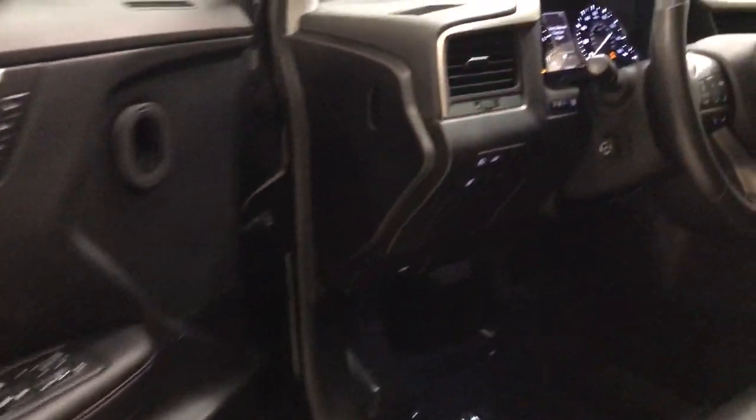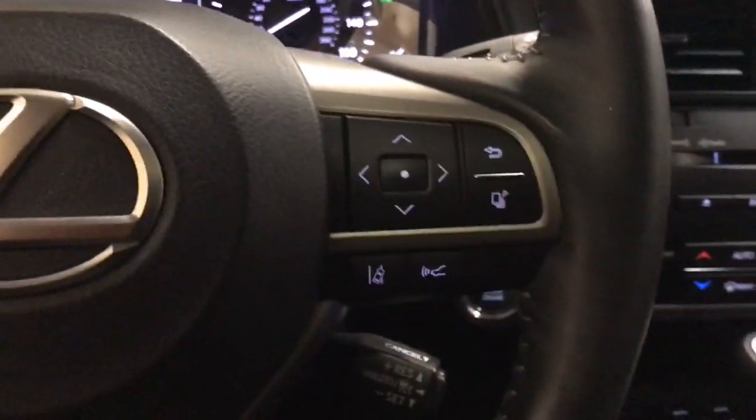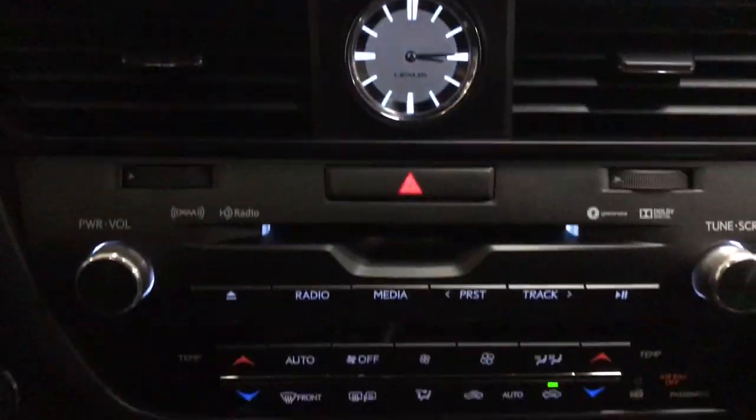These are just some of the great options this vehicle comes with: navigation system, moonroof, keyless entry, power passenger seat, wood grain interior trim, heated mirrors, satellite radio, fog lamps, backup camera, power lift gate.